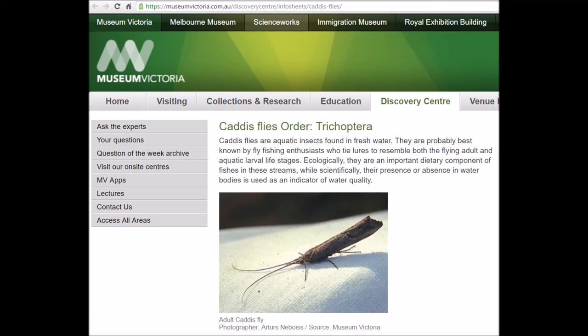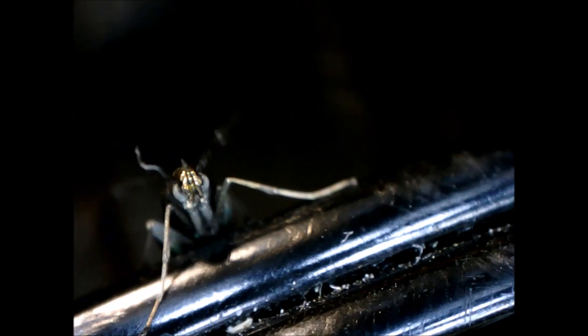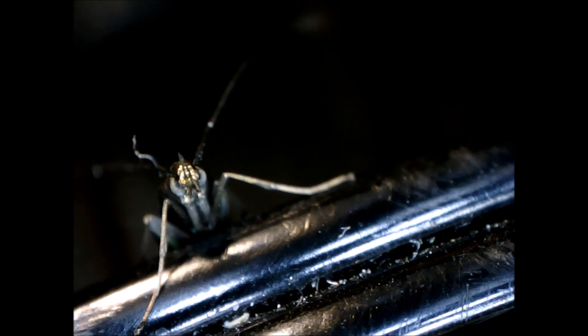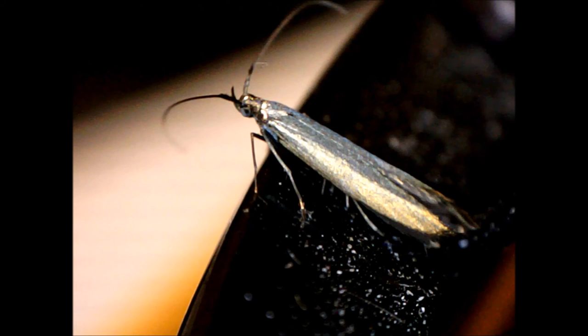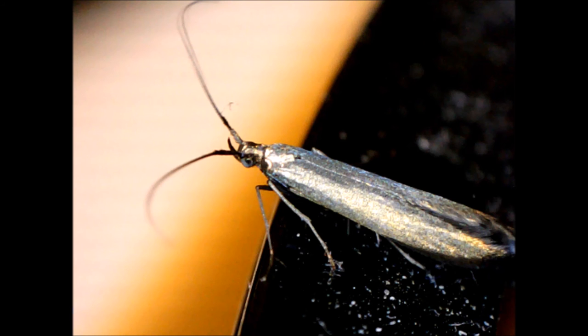This page says: caddisflies are aquatic insects found in fresh water. They are probably best known by fly fishing enthusiasts who tie lures to resemble both the flying adult and aquatic larval life stages. Ecologically, they are an important dietary component of fishes in these streams, while scientifically their presence or absence in water bodies is used as an indicator of water quality.